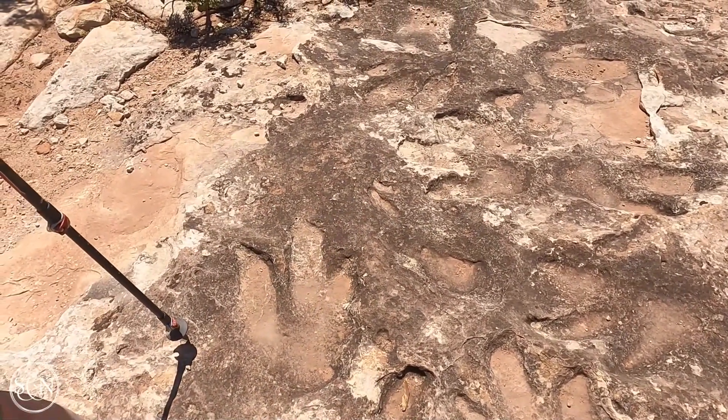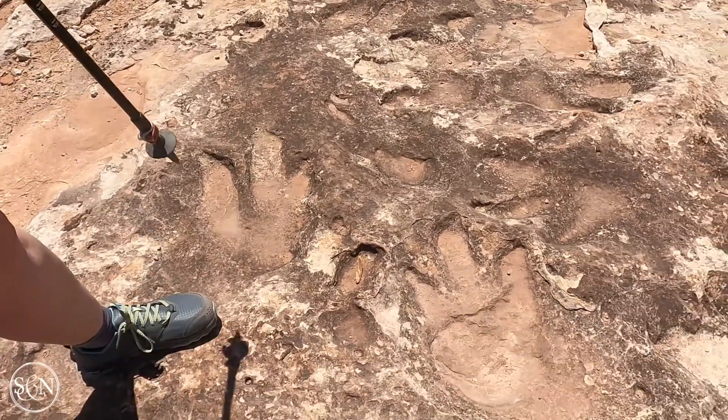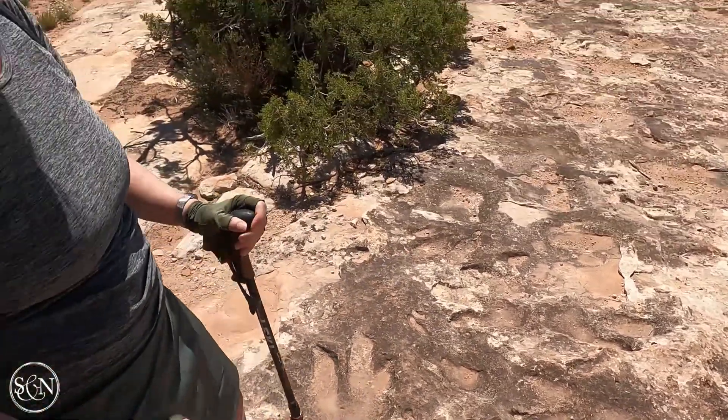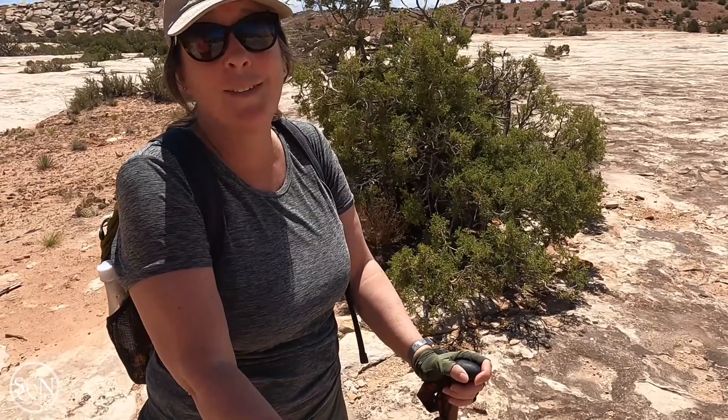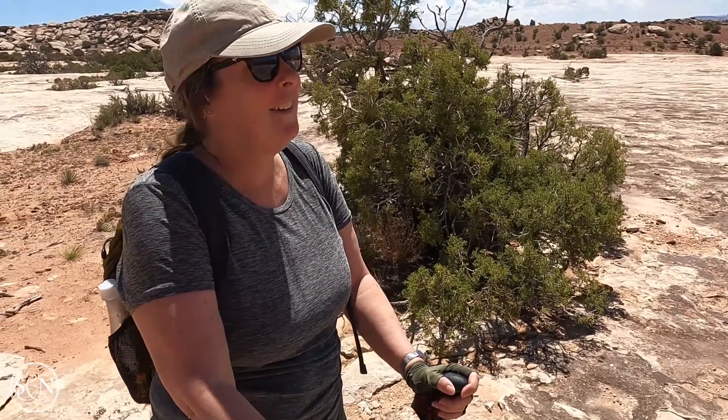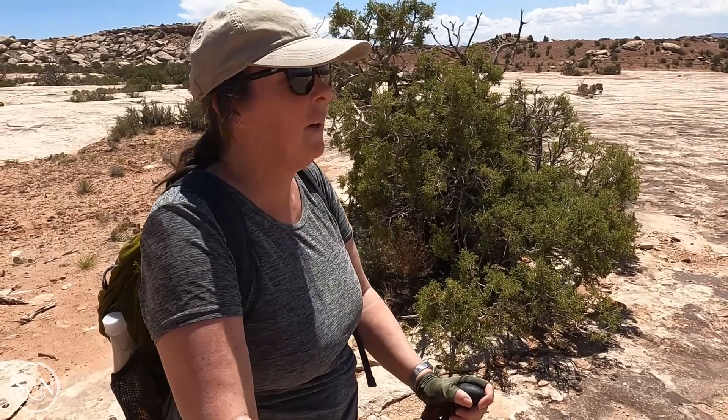It's pretty cool and amazing to think that all of these prints in the ground are from actual dinosaurs — that we're standing where dinosaurs once stood. I keep expecting to see one come right across the desert.